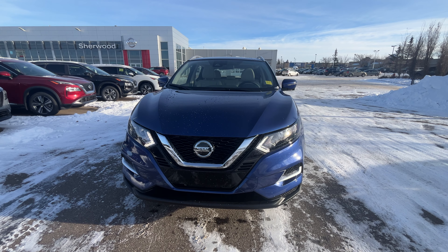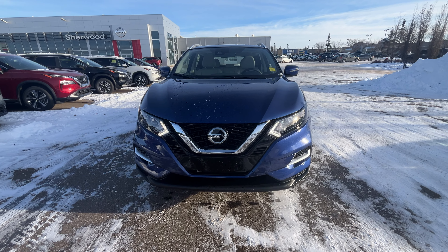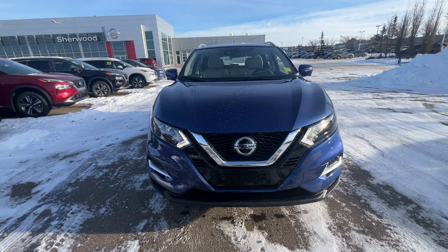Hi Pitam, good afternoon. This is Sachin here from Shriwood Nissan. I am making this short video on the new 2023 Qashqai SL in the nice Caspian blue color. Here is the front view of the vehicle with nice LED headlights.